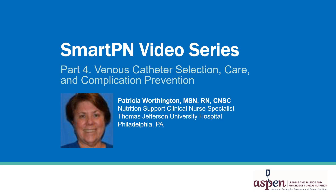Welcome to part four of the SmartPN video series. Today's program focuses on venous catheter selection, care, and complication prevention. My name is Pat Worthington. I'm a Nutritional Support Clinical Nurse Specialist at Thomas Jefferson University Hospital in Philadelphia, Pennsylvania.